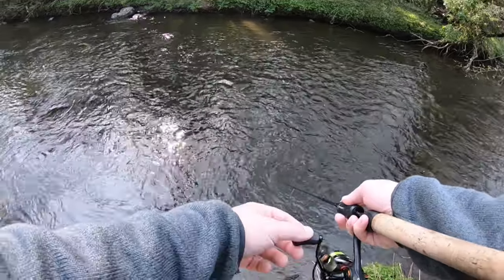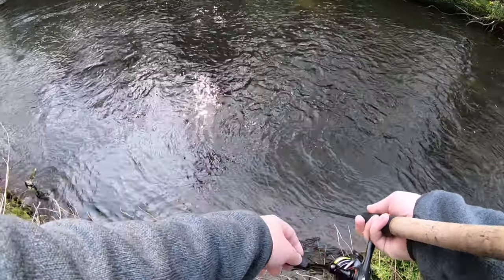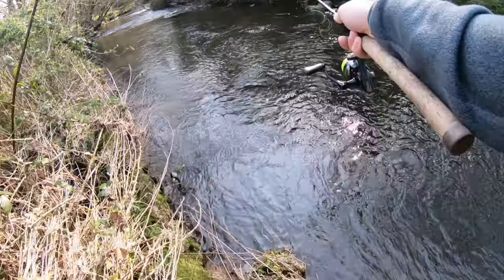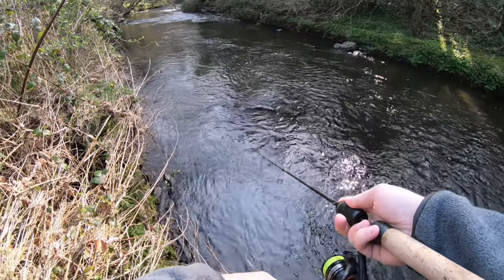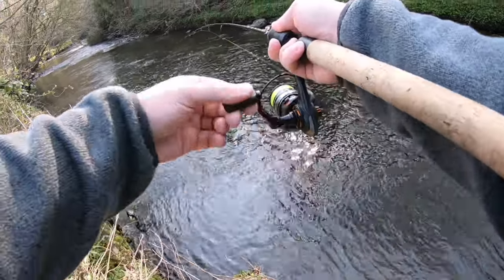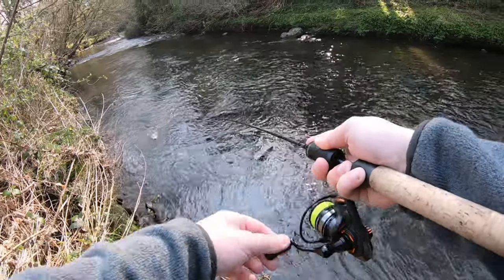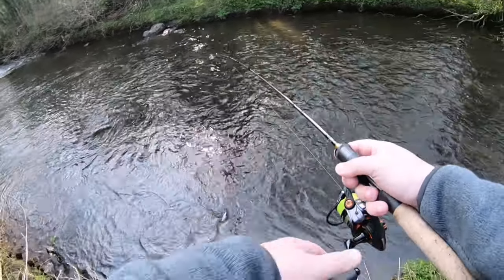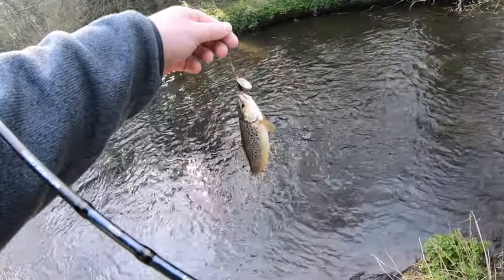Can't believe we haven't had a bite yet — 10 minutes, no bites. Not ideal when you've only got an hour and the title of your video is 'the easiest way to catch trout.' One thing I will point out: there was a good frost last night. Even though it's quite warm during the days, there is still frost at night, so that could maybe still put them off a bit.